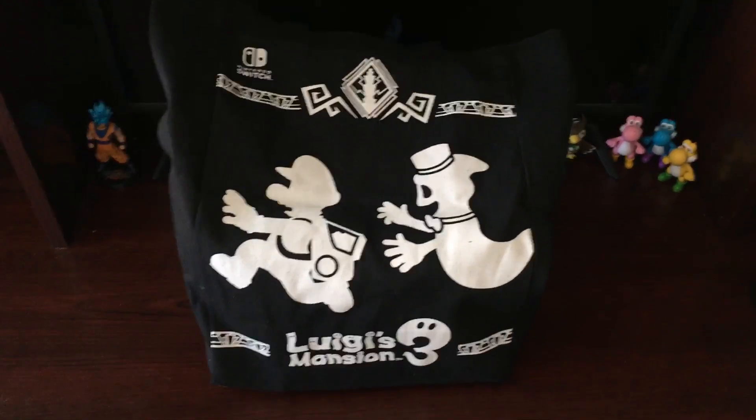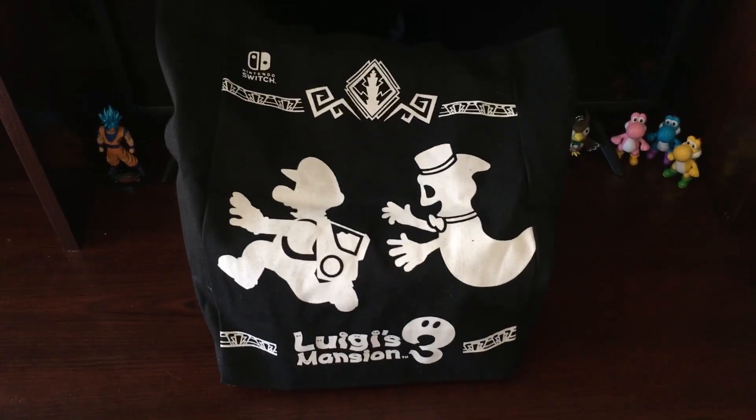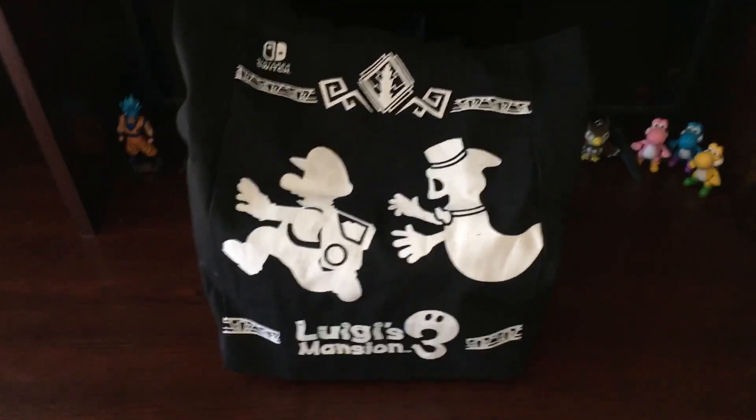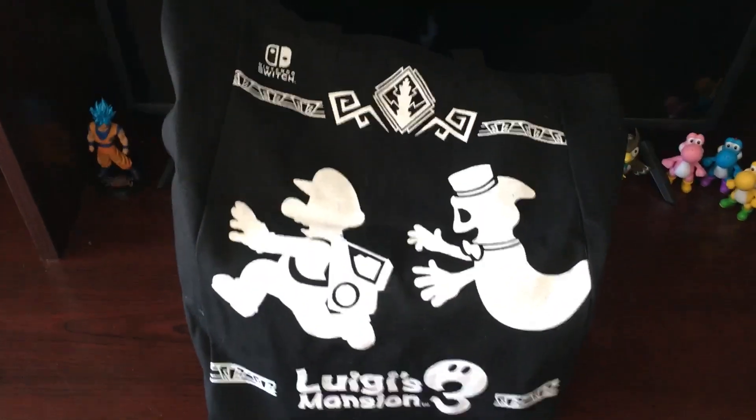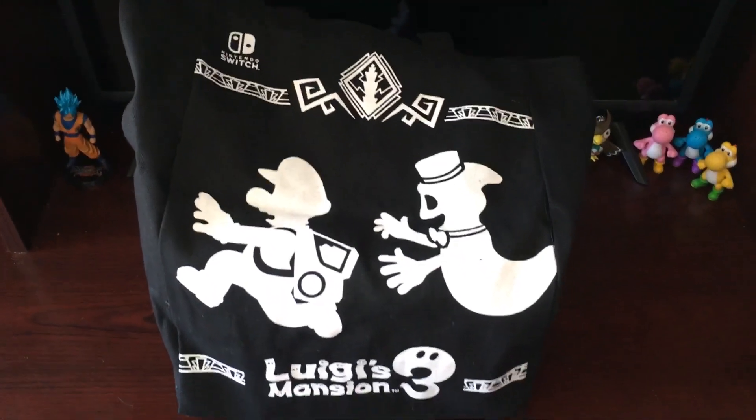Heyo, what's up everybody? Happy Halloween! True Tech's back at it again with another video. And today, I'm going to be showing you guys — well, as you probably saw on the title of the video and the bag itself — I'm going to be showing you Luigi's Mansion 3, everything that I got whenever I went to go buy it at Target.